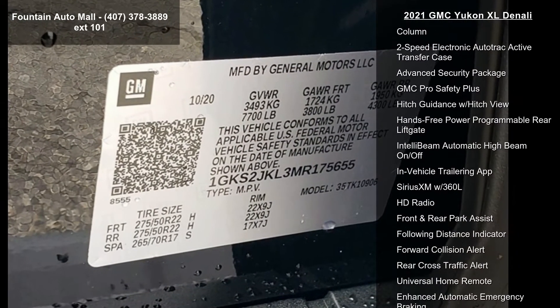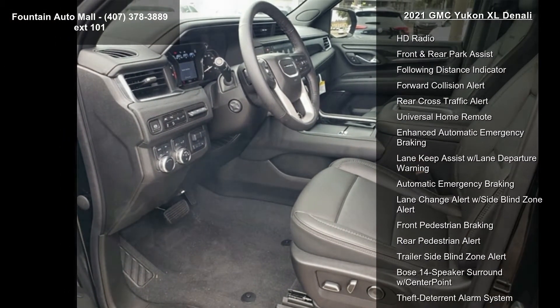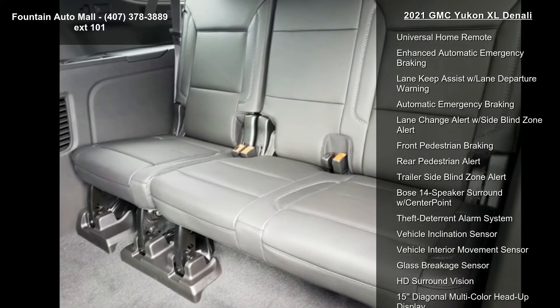Wheel Locks, Front Bucket Seats, Perforated Leather Seating Surfaces, Power-fold 2nd Row Bucket Seats, and Advanced Technology Package.